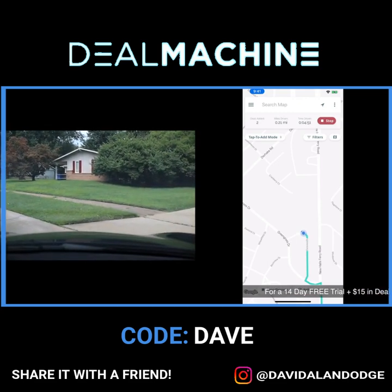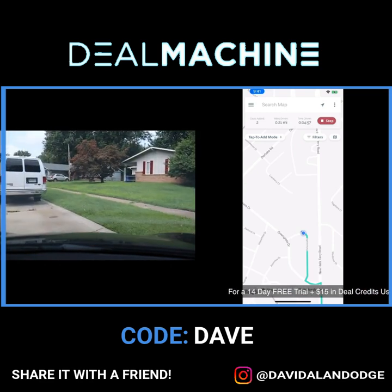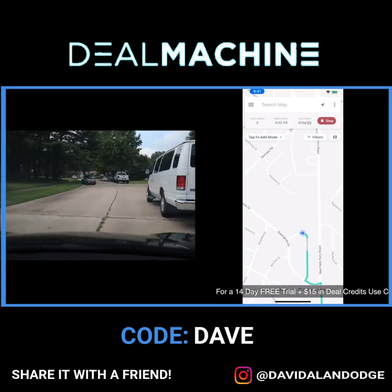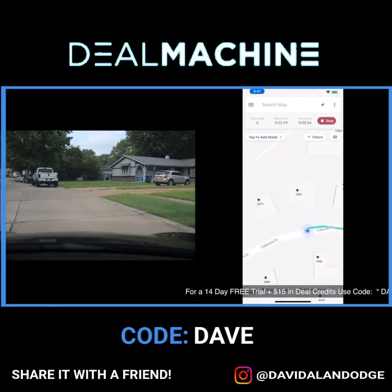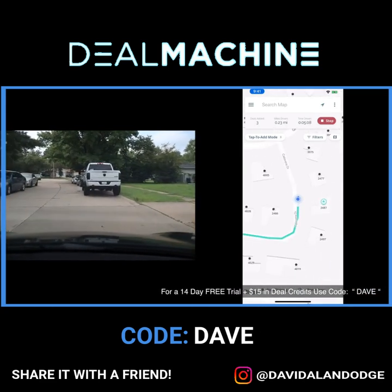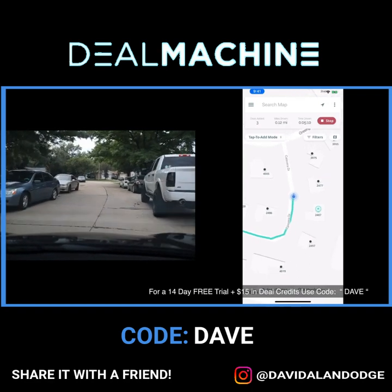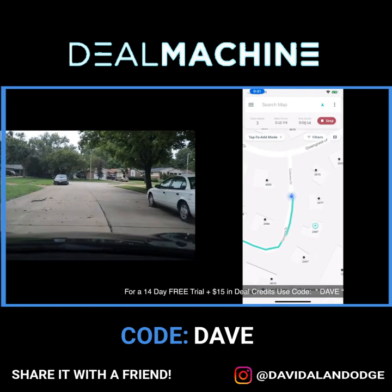I'm looking for something that has a lot of work needed — lots of bushes, old houses with old windows, paint chipping, gutters that are clogged or missing. As you can see in my split screen, I'm using Deal Machine.